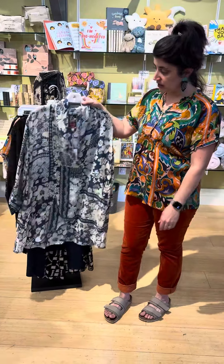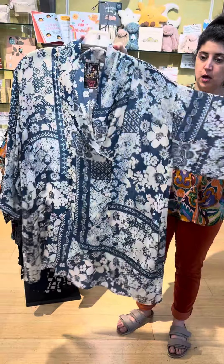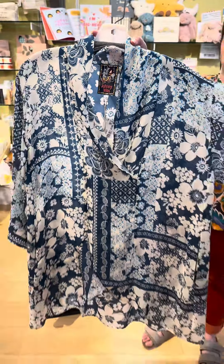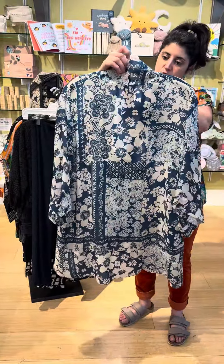I'm going to start with this beautiful piece — super lightweight, flowy, more forgiving, relaxing kind of style. Beautiful blues with the ivory. This is called the Soleil tunic at $198.